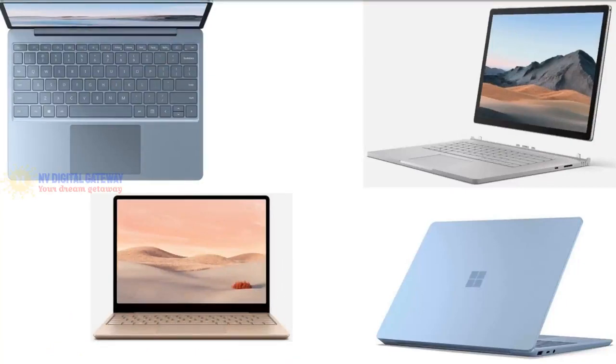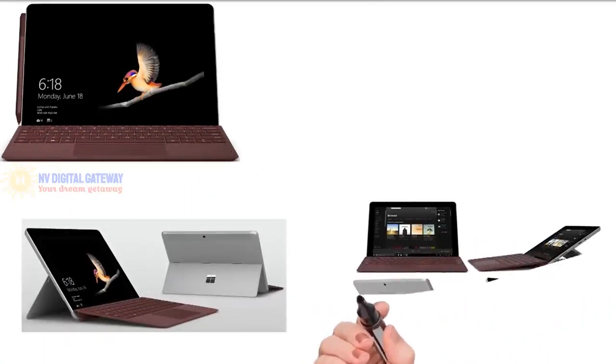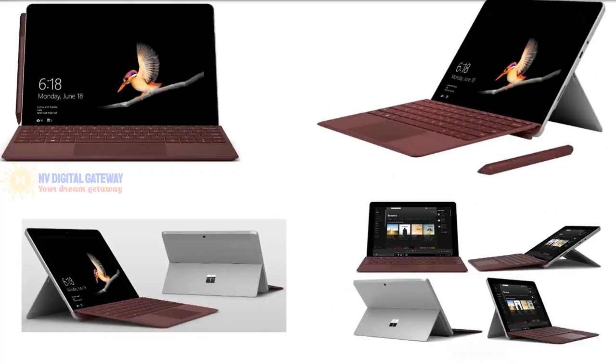If you're looking for a laptop at an exceptional price that is easy to carry around, this one's for you. This laptop sports a 12.4-inch PixelSense touchscreen display with a 3:2 aspect ratio and 1536 by 1024 resolution, so you can scroll, browse, and navigate with the touch of your finger. In terms of memory, it comes with 4GB or 8GB LPDDR4X memory and a 10th generation Intel Core i5 processor. Storage comes in 128GB or 256GB SSD variants.